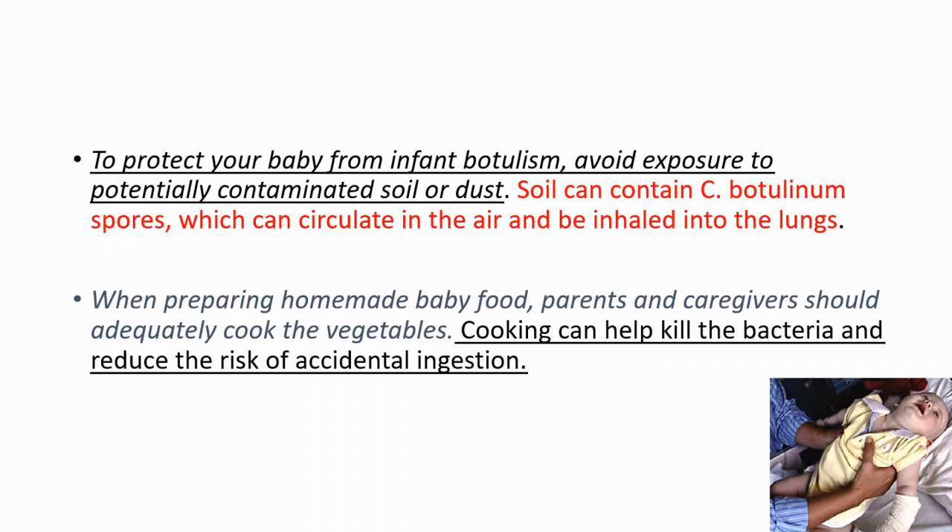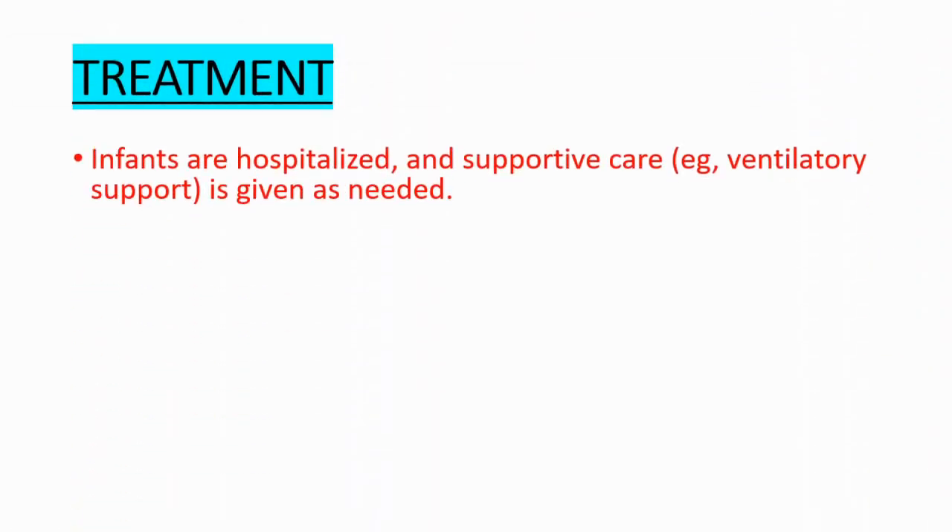Cooking can help kill the bacteria and reduce the risk of accidental ingestion. For treatment, infants are generally hospitalized and supportive care is given as needed.